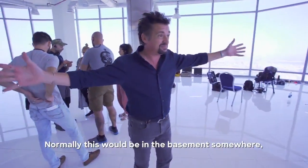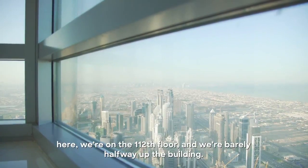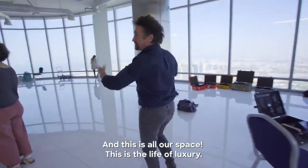Normally, this would be in the basement somewhere. But here we're on the 112th floor and we're barely halfway up the building. This is all our space. It's a life of luxury.